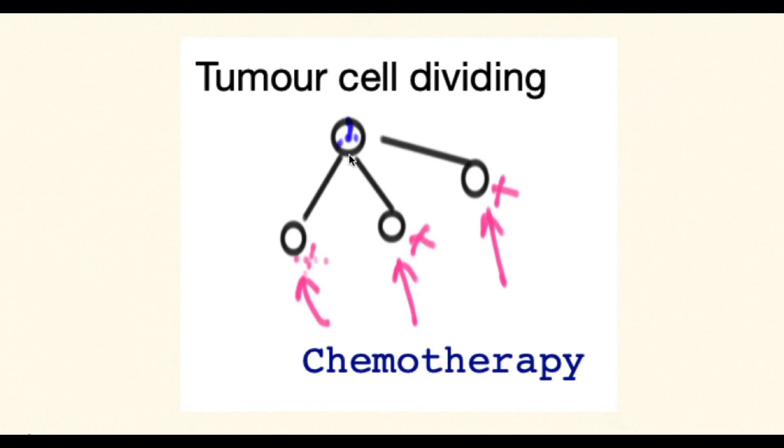This diagram shows a tumor cell which is dividing very rapidly. In this case it has divided into three cells, and these may go on to divide indefinitely. Chemotherapy medication affects these and will essentially kill off the majority but not all of them. Cancer cells are not regulated, as opposed to other tissue within the body that is also rapidly dividing, such as hair follicles, the lining of the mouth, and the gastrointestinal tract.